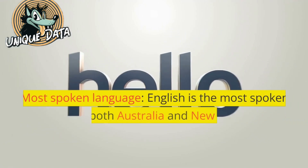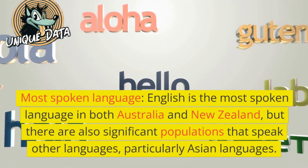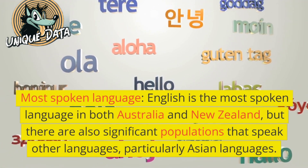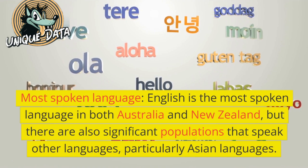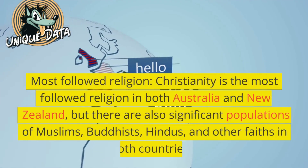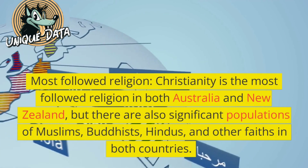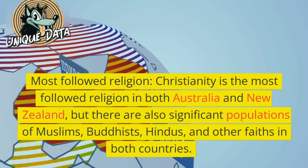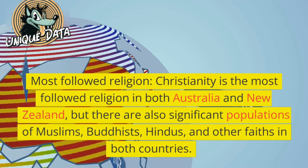Most spoken language: English is the most spoken language in both Australia and New Zealand, but there are also significant populations that speak other languages, particularly Asian languages. Most followed religion: Christianity is the most followed religion in both countries, but there are also significant populations of Muslims, Buddhists, Hindus, and other faiths.